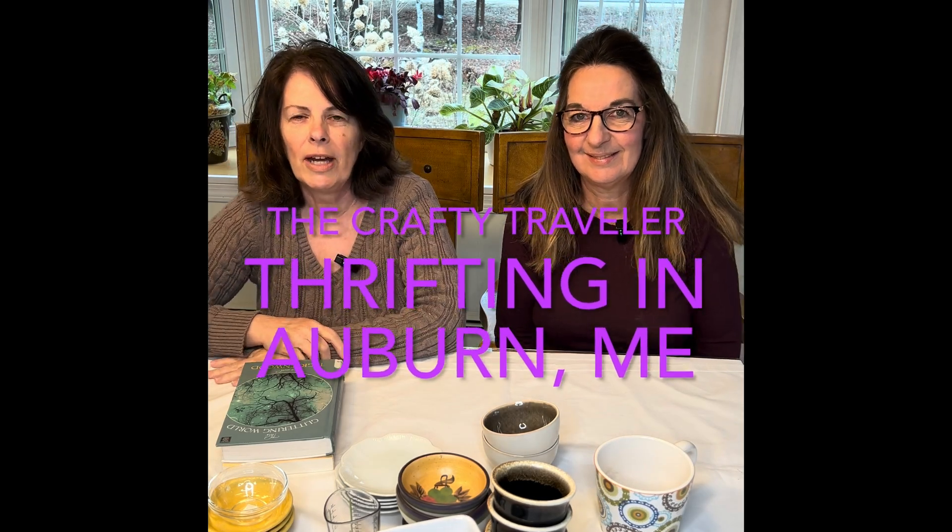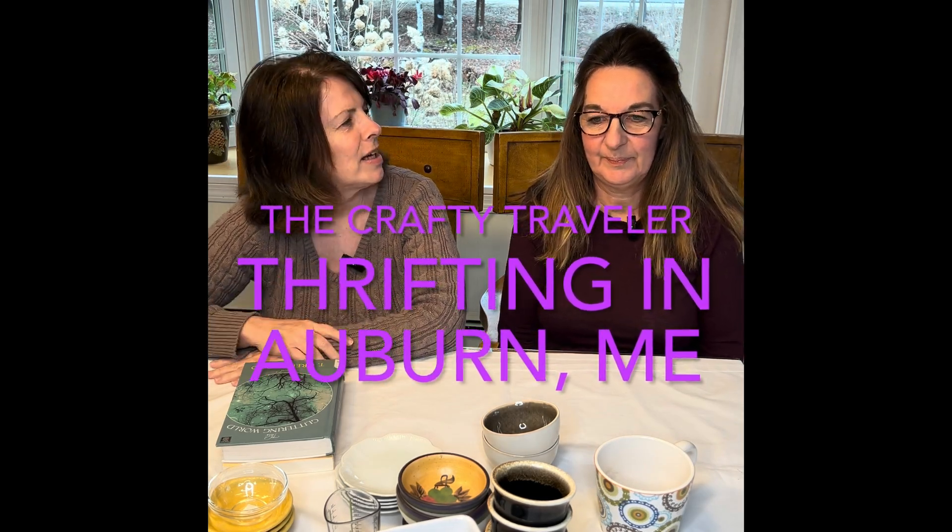Hi, this is Tina for The Crafty Traveler and today I'm down in Southern Maine with my sister Jean. It was raining since last night around 9 p.m., right up until 1 or so this afternoon, so we decided we would go thrift shopping. We went to a thrift shop down in Auburn, Maine — it's the Androscoggin Home Healthcare and Hospice thrift store.